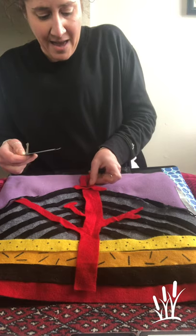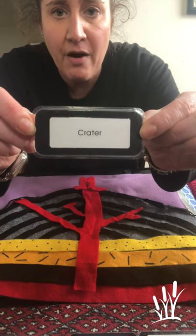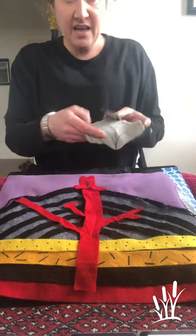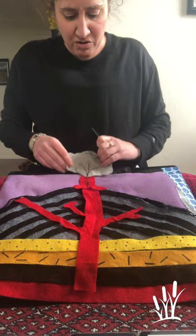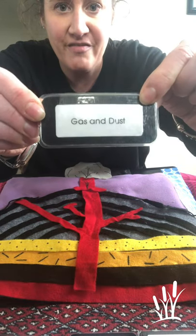Now as the magma pushes out and becomes lava, it pushes out from a crater. I'm sure you've heard that word before. A crater is like a hole, and out comes the lava and also dust and gas and all sorts of explosions. And that's called the parts of the volcano.